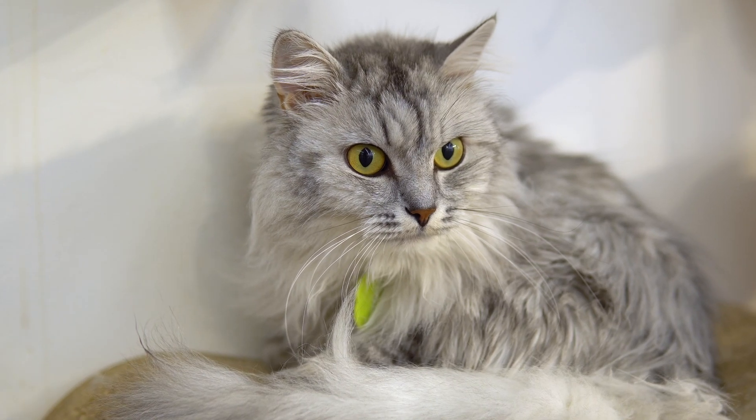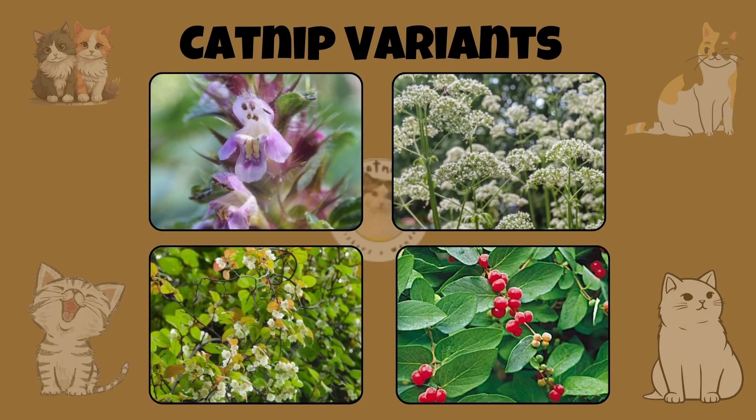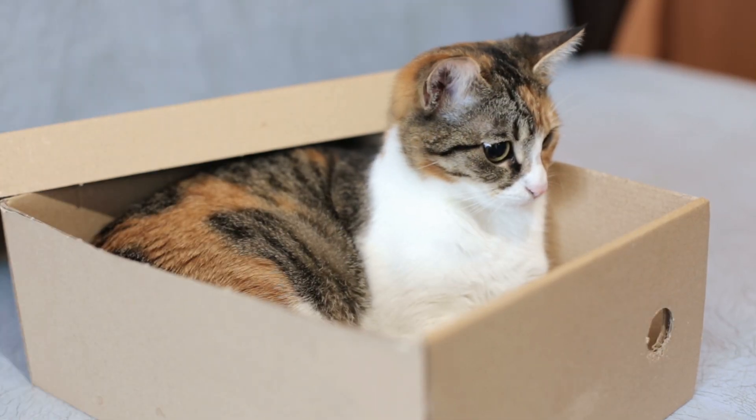So if you have a cat that doesn't get off on catnip, then you might seek out some of the alternatives. By the way, like catnip, these herbs are also safe for your cat in small amounts. Remember, moderation is key.